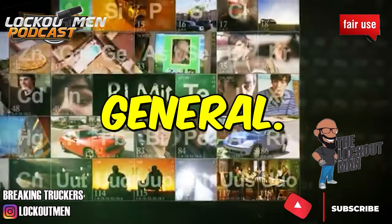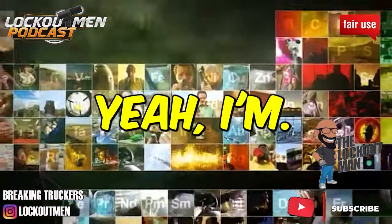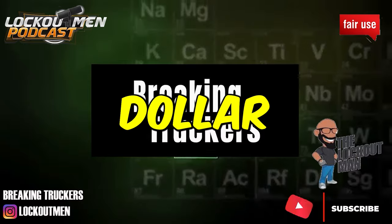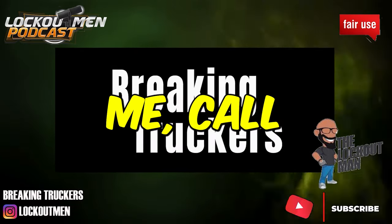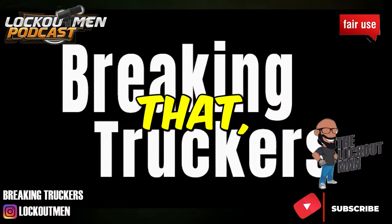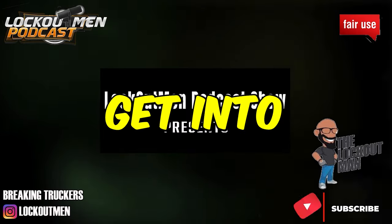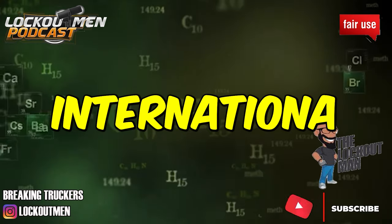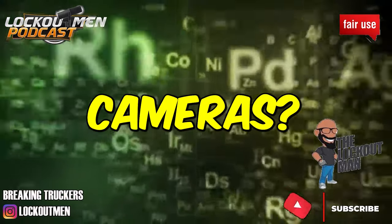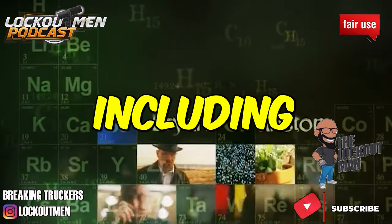The driver explains he's currently delivering at Dollar General for a different company, and seeing all the Hogan trucks is what made him call. He asks about the trucks — they look like Internationals. The recruiter confirms they're governed at 65 mph and yes, they do have cameras, including driver-facing cameras.